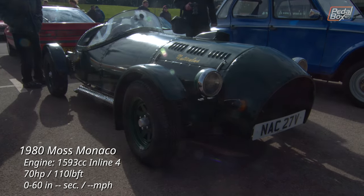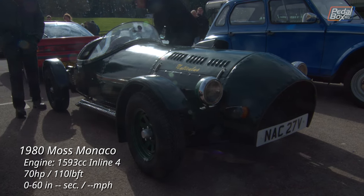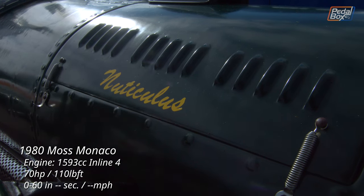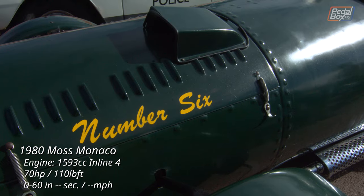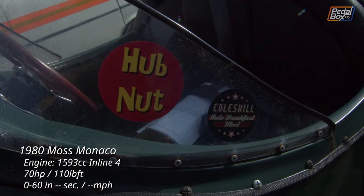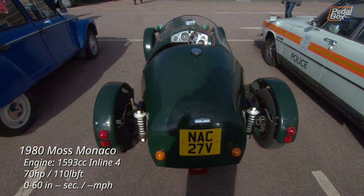And next to it a much less common sight — this is a Moss Monaco, which is a body replacement for the Triumph Spitfire or Triumph Herald chassis. You could also get a chassis direct from Moss which would suit a Ford Pinto engine and running gear. The best I can tell is this is registered as 1590cc, with an early low-compression 1.6 from a Cortina or maybe a Capri.